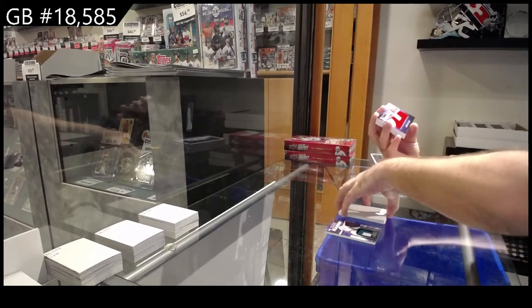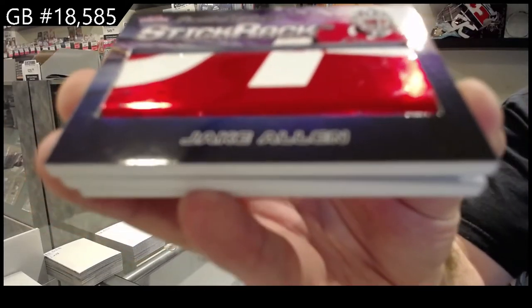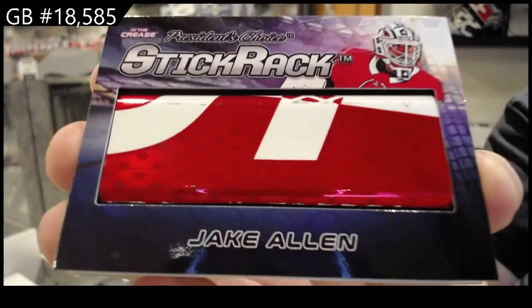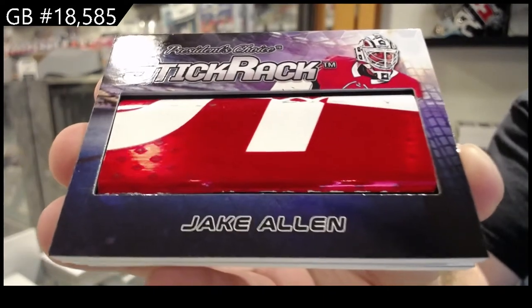We've got a stick rack, two of ten, Jake Allen — two spot.